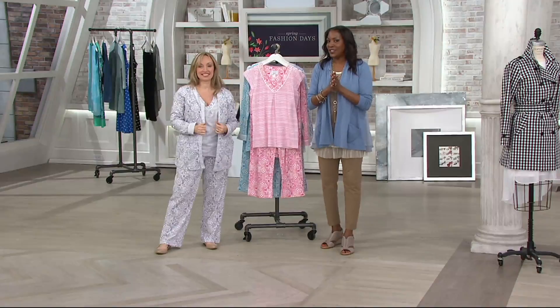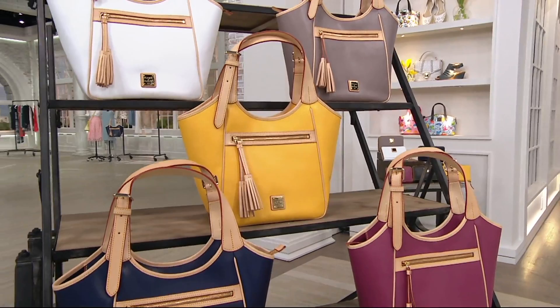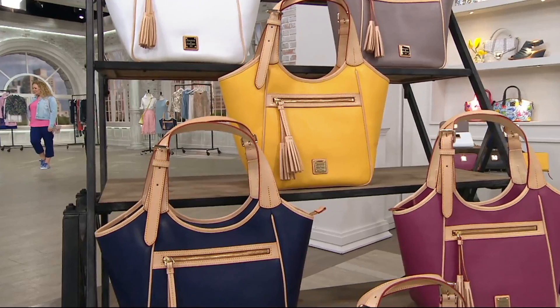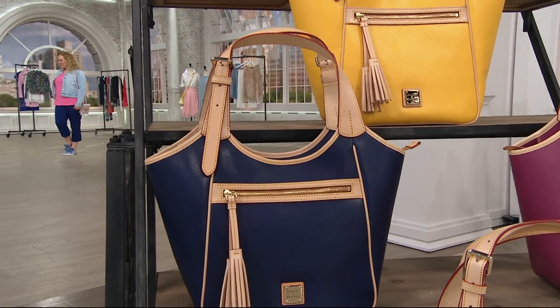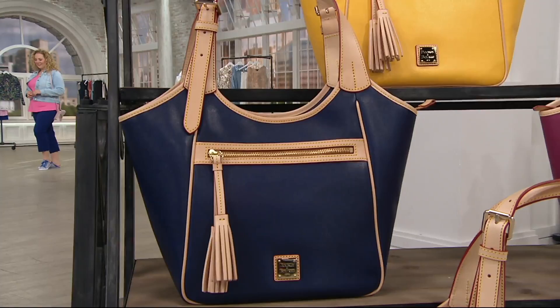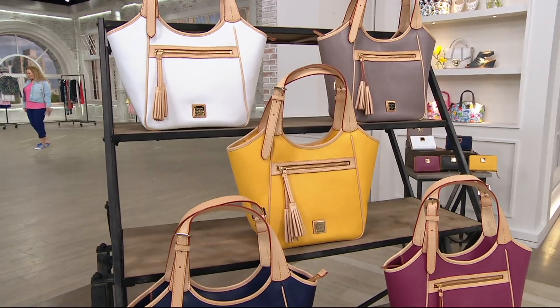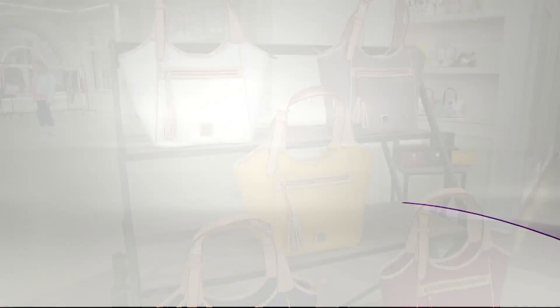We're continuing on with the top-rated item from designer Isaac Mizrahi — the 24-7 stretch pull-on crop pant. We have sold so many different silhouettes in 24-7 stretch, but of just this one particular pant, we've sold over $120,000 — that's like two football stadiums worth of people. Happy Fashion Day, Isaac! It's always good to see you.